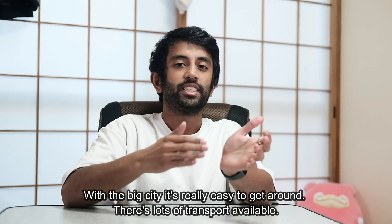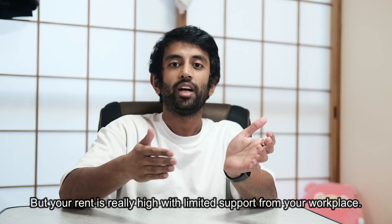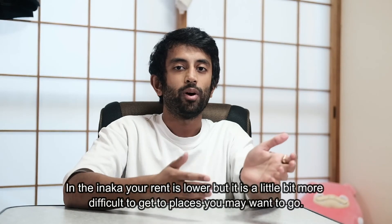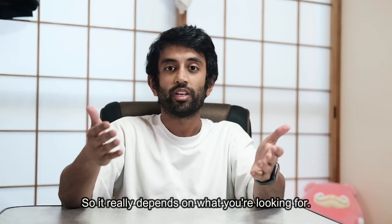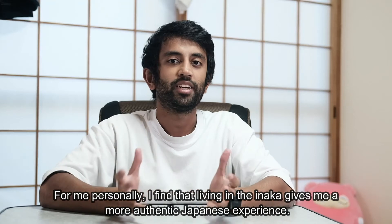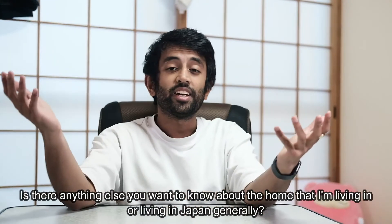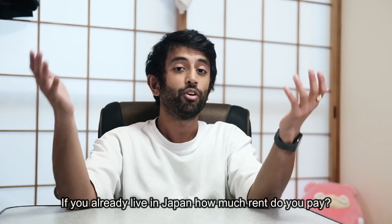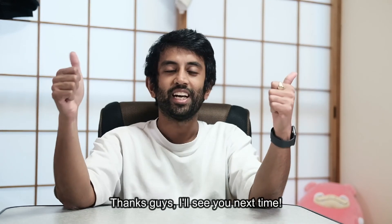So there's a clear trade-off between living in the big city and the Inaka. With the big city, it's really easy to get around — there's lots of transport available, but your rent is really high with limited support from your workplace. In the Inaka, your rent is lower, but it is a little bit more difficult to get to places. For me personally, I find that living in the Inaka gives me a more authentic Japanese experience. Is there anything else you want to know about the home I'm living in or living in Japan generally? If you already live in Japan, how much rent do you pay? Let me know in the comments below. Thanks guys, I'll see you next time.